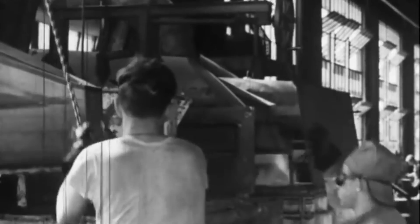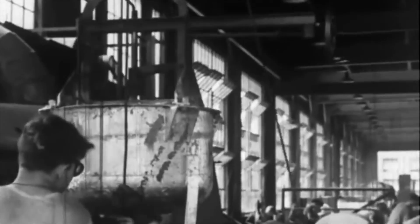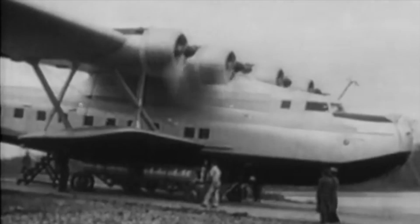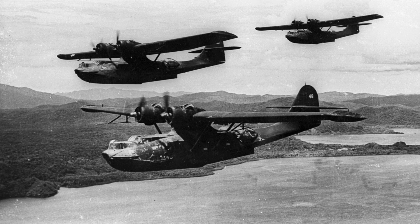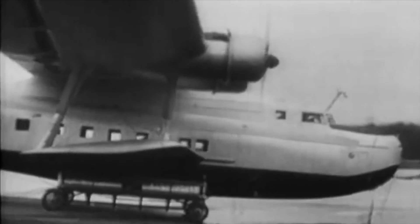US aircraft companies Martin and Consolidated had spent the better part of the early 1930s fiercely competing for aircraft contracts, both trying to build flying boat designs to navy specifications. Though by 1934, Consolidated had essentially secured its place as the favourite, so Martin had to look elsewhere to secure orders.